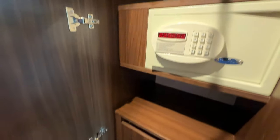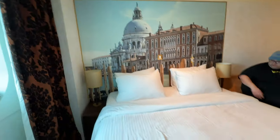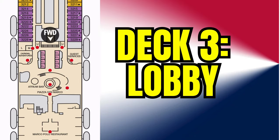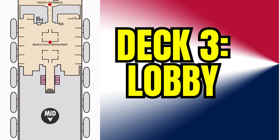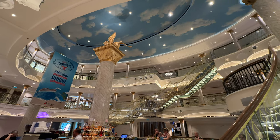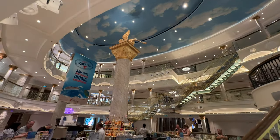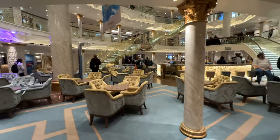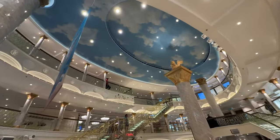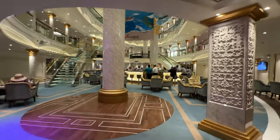Decks 1, 2, 6, 7, 8, and 9 are all staterooms. Let's start our tour on Deck 3, which is the lobby. This is where you walk onto the ship here in the atrium area. It's beautiful decor — I love it. The seating is really nice, a really nice atmosphere, and a really nice bar area that I did visit several times on the ship.